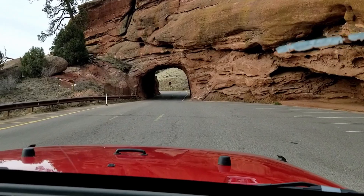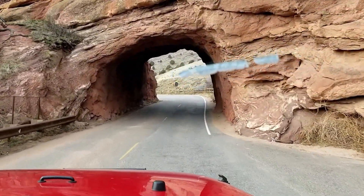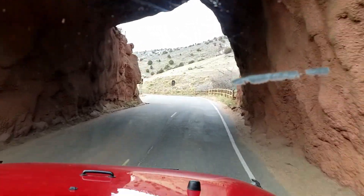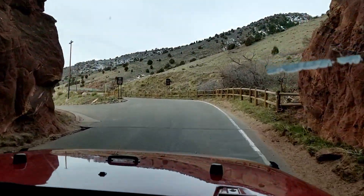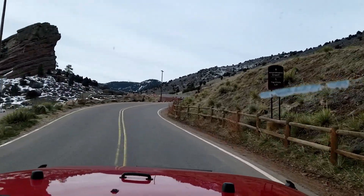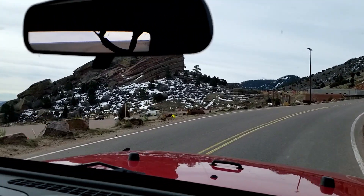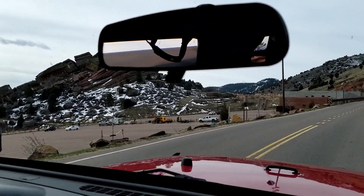Alright, here we are at the entrance cave of Red Rocks Park and Amphitheater. It was so windy this day we ended up having to scrap all the mics, so it's not quite as fun as it would be.